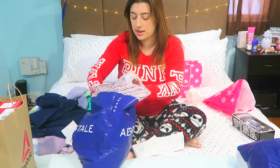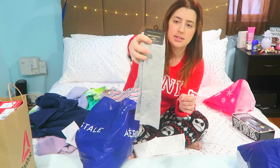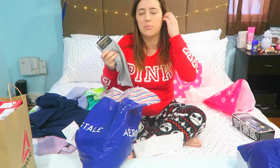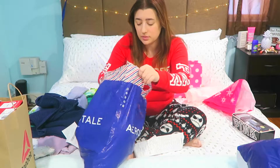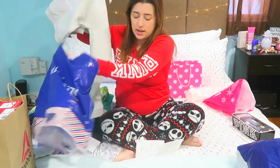I also got knee-high socks from Aeropostale, which I really needed because my regular socks fall down when I'm wearing boots. Since they were on sale it was smart to grab them, and I got two pairs.